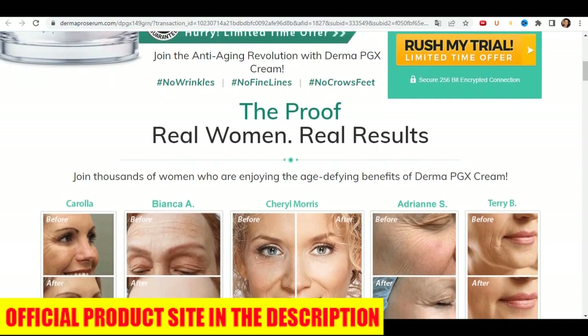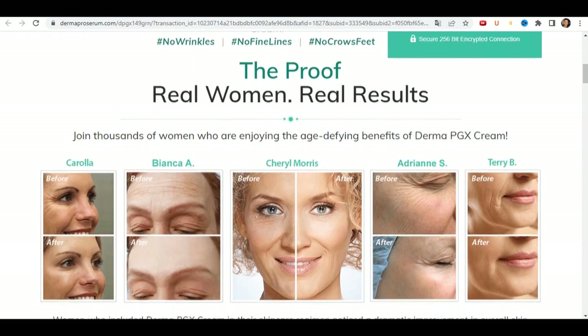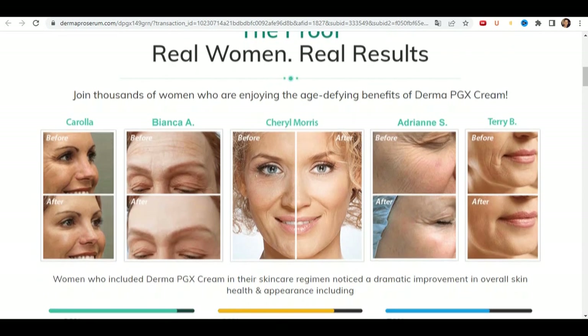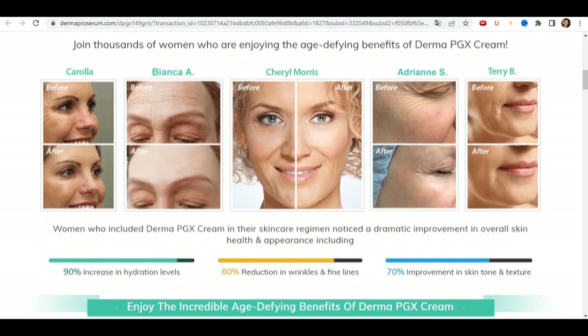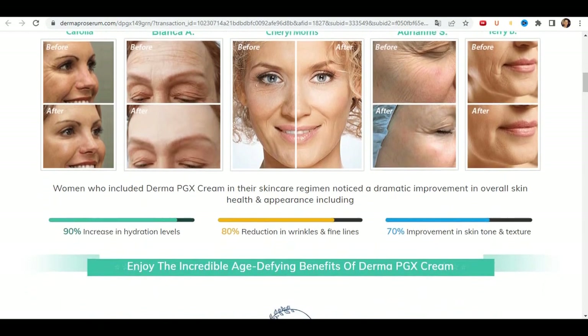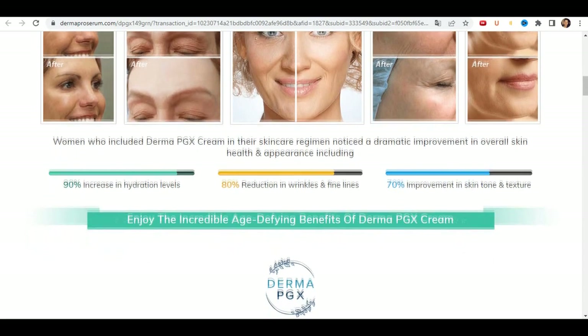Now I'm going to tell you what Derma PGX is and if it actually works. It is a cream that was created by cosmetologists to solve the problem of wrinkles, their removal, and high-quality lifting. After many laboratory tests, researchers have identified a natural formula with concentrated ingredients which will help and improve the health of the skin as a whole.